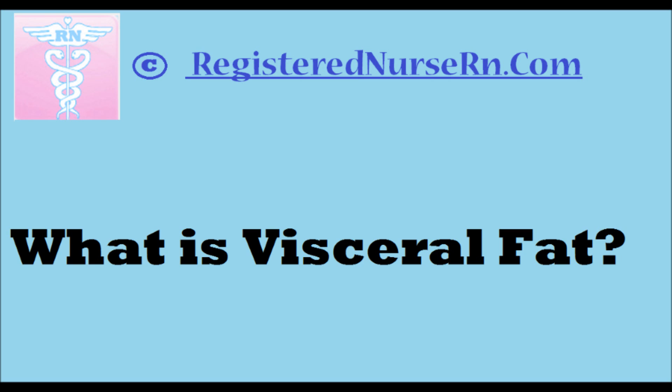Any fat is a danger to your health, and subcutaneous fat is certainly to be avoided. However, most research shows that subcutaneous fat is far less dangerous than the next fat, and that's what this video is about — visceral fat.